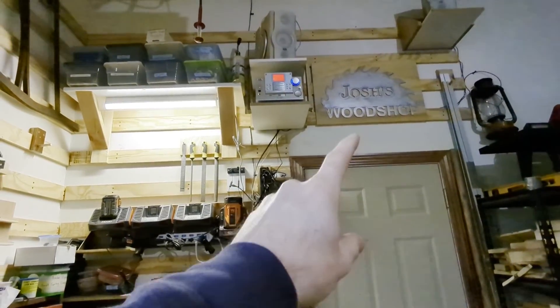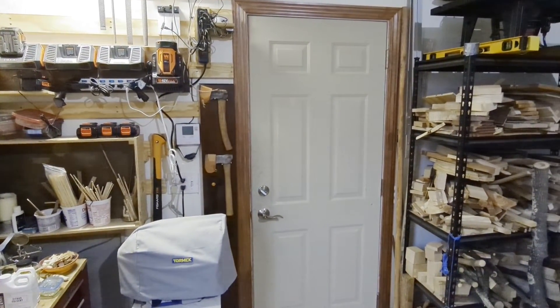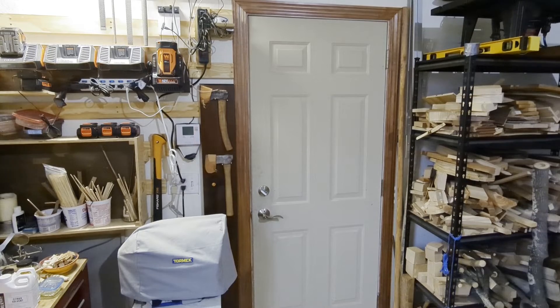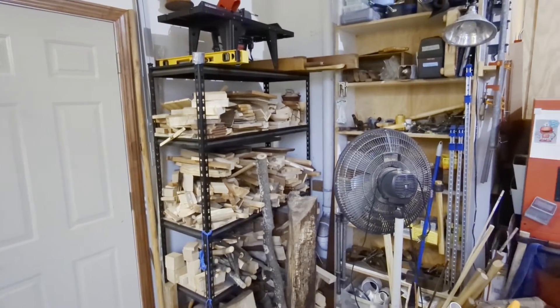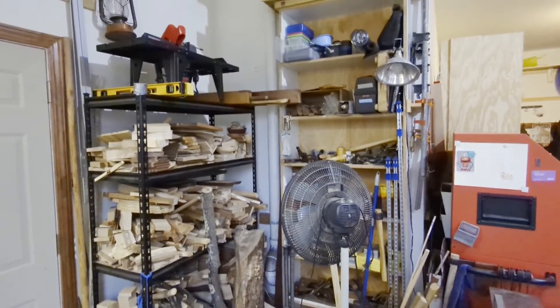There's my stereo — you gotta have a stereo in your shop — and speakers, plus a sign my neighbor got me that I thought was really cool. Here's my service door that goes out the back of the garage, with a couple of axes mounted on a board, because sometimes when you're going out the door you need an axe or a hatchet. To the right of the door there's a little nook with a lot of small wood storage, my router table, a big shelf mounted on the wall, and a fan. It's a jumble of stuff tucked back there because it's out of the way.